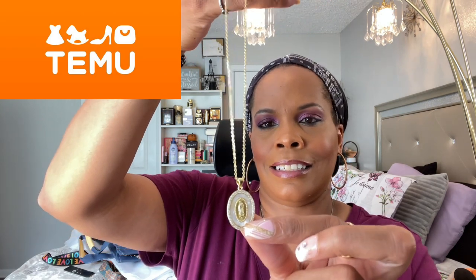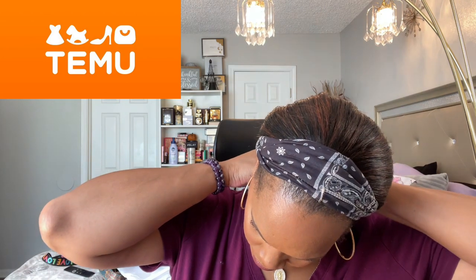Oh yes, there it is — I was wondering where that was! Next is this one I'm gonna have to put on right now. I saw this and I was like I have got to have it. Look at this medallion — this is gorgeous, I'm gonna put this on right now.